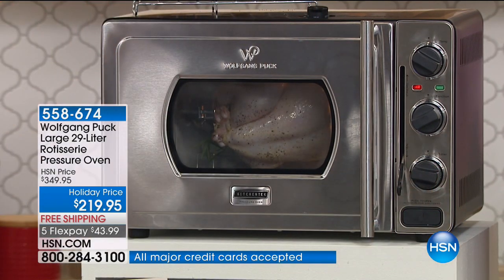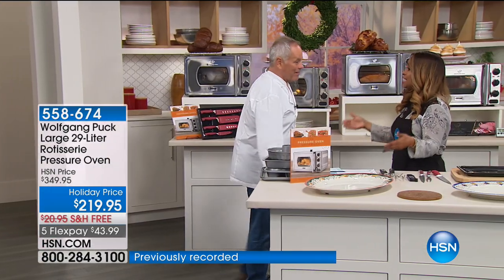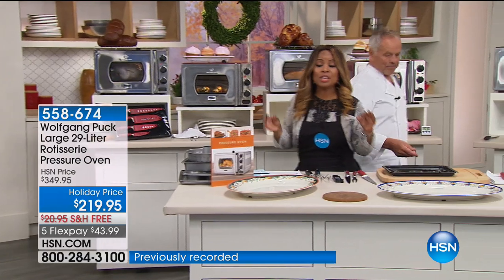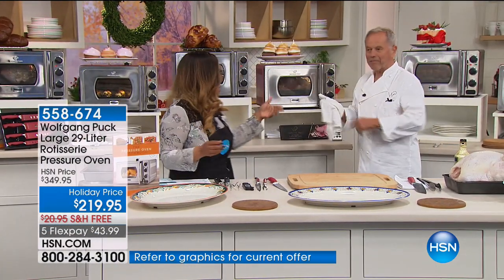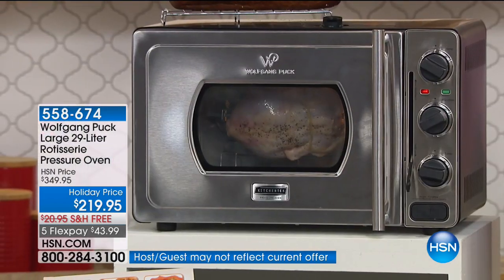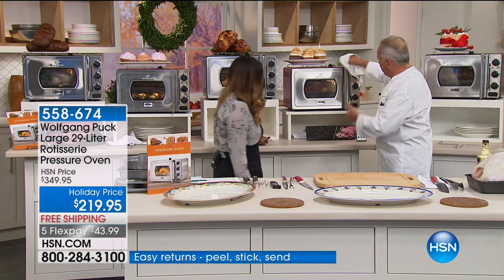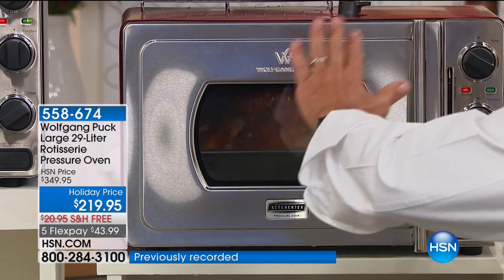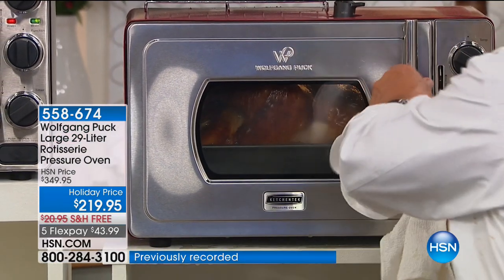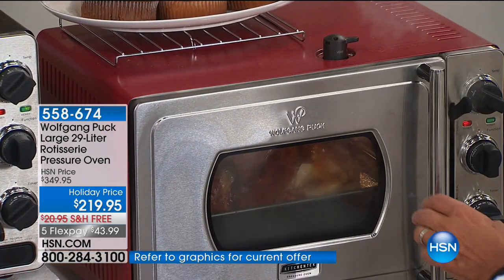You literally set it and forget it. By the way, it can do a 14-pound turkey in less than an hour, so with Thanksgiving coming up next month, it's going to give you the most juicy results. We release the steam and open it up. Look at how beautiful that is — golden brown, steaming hot, and the skin is crispy. Less than an hour.